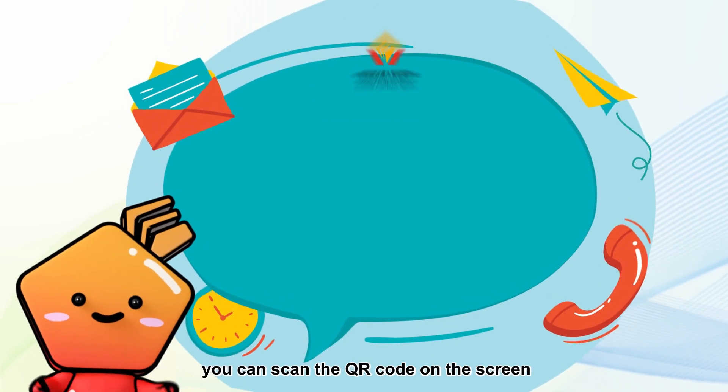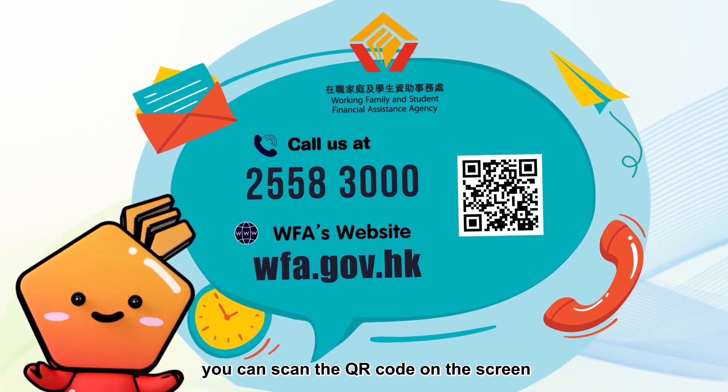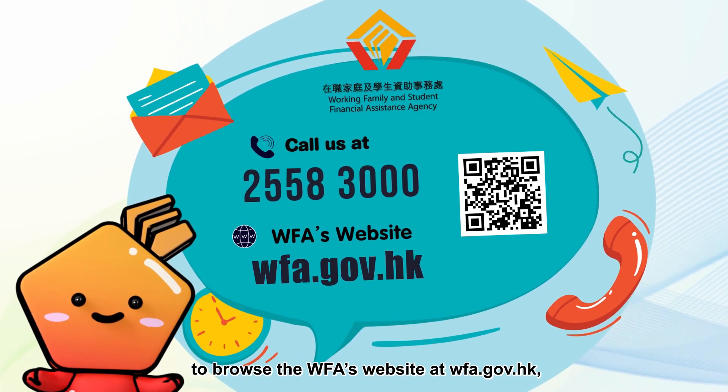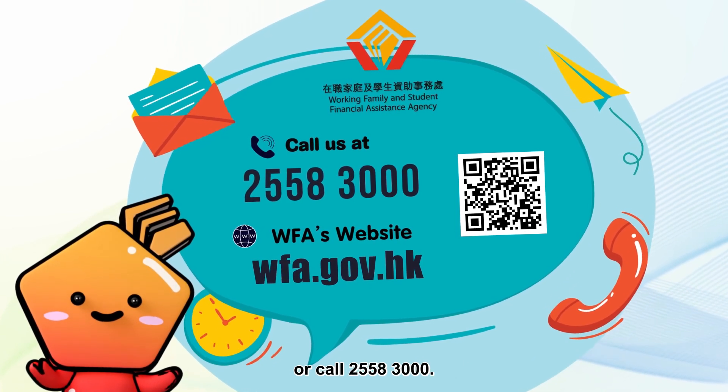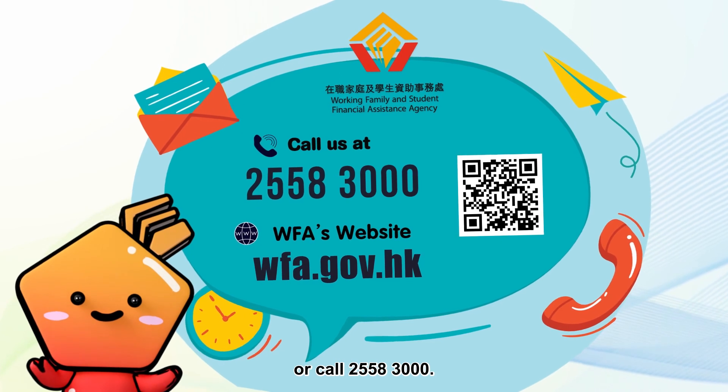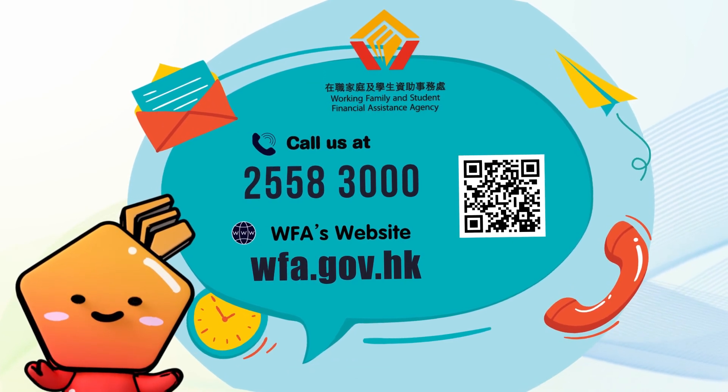For other inquiries, you can scan the QR code on the screen to browse Duffa's website at wfa.gov.hk or call 2555-8300. Thank you.